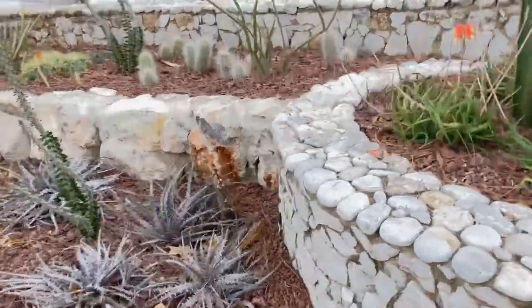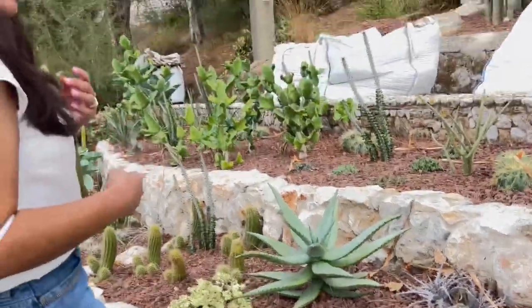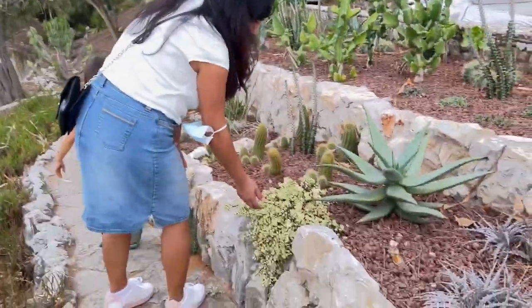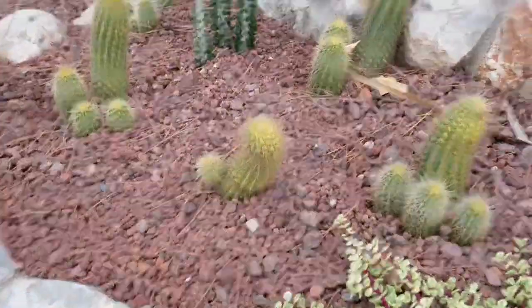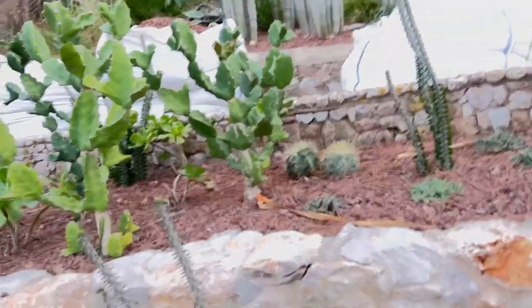Look at those little ones there. Cacti can be round, they can be slim, they can have gray hair — just all kinds. This one's an elephant bush — oh, that's beautiful, growing down the rock side. And those — those are a little crazy. I have no idea what the name of those are, but they're really pretty.